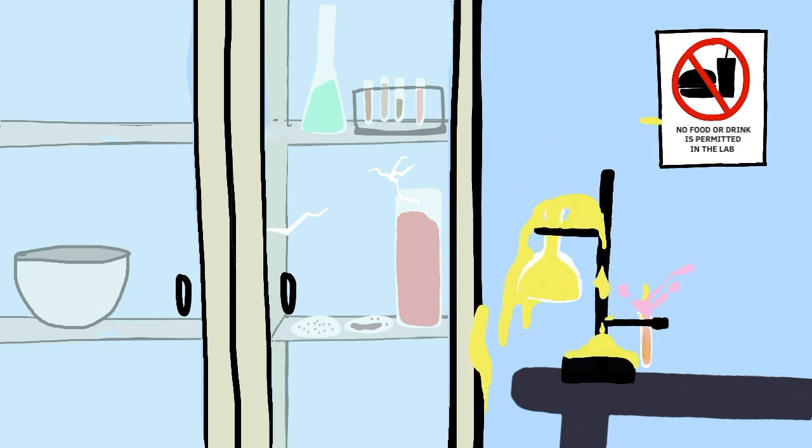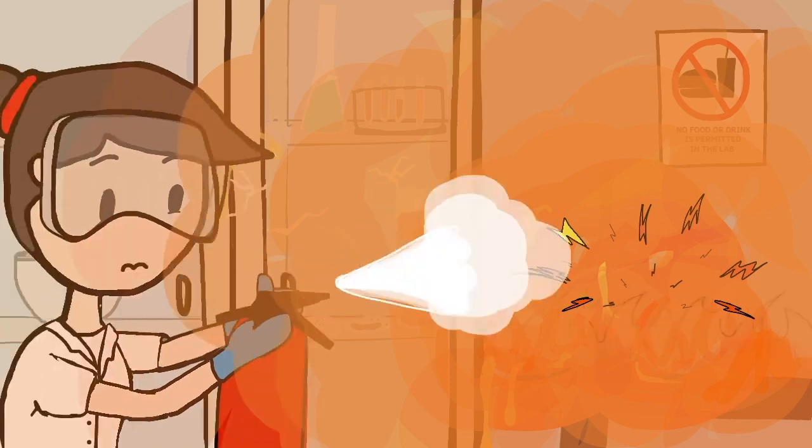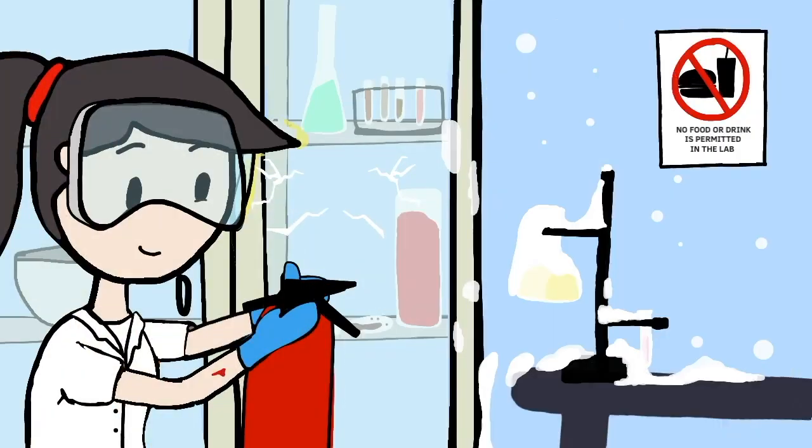Number four, know the emergency procedures, and know the location of safety equipment, such as the eye washer, shower, fire extinguishers, and the first aid cabinet.